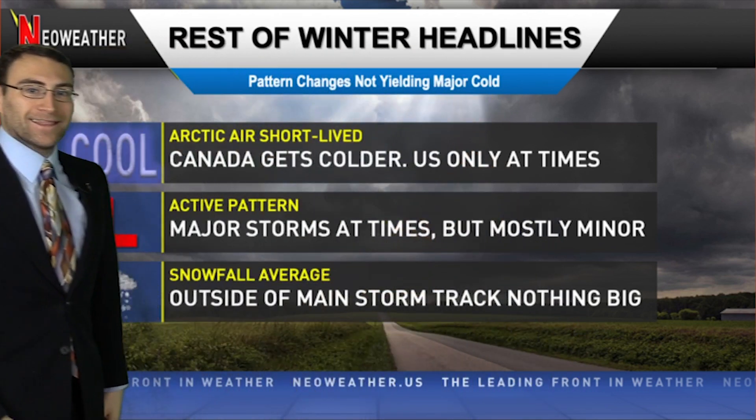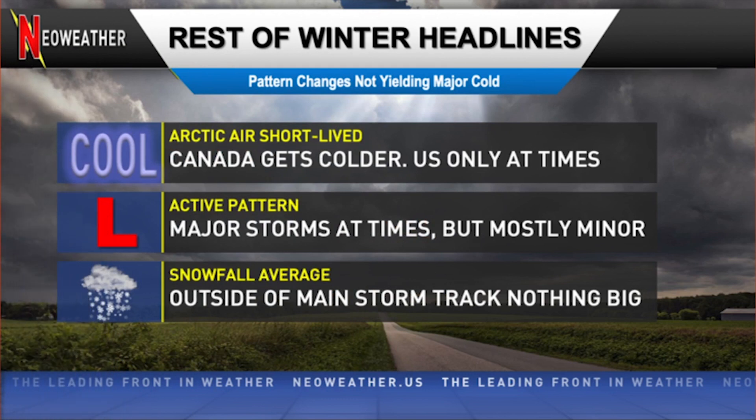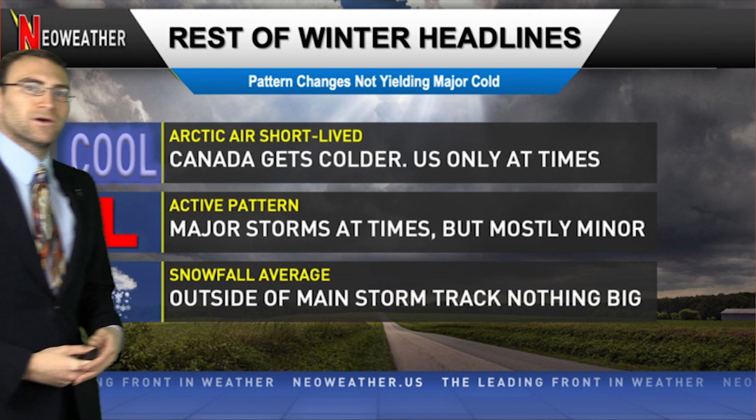But first we need to take a little bit of a look back at the pattern. We've had these arctic air outbreaks, very short-lived at times, and Canada and the U.S. getting colder really only once in a while. There will be major winter storms, but mostly we think minor, and if you're outside of the big storm track you're probably not going to see much. If you've already had a below-average winter in terms of snowfall and you're not going to get into an active track, it could be well below average.